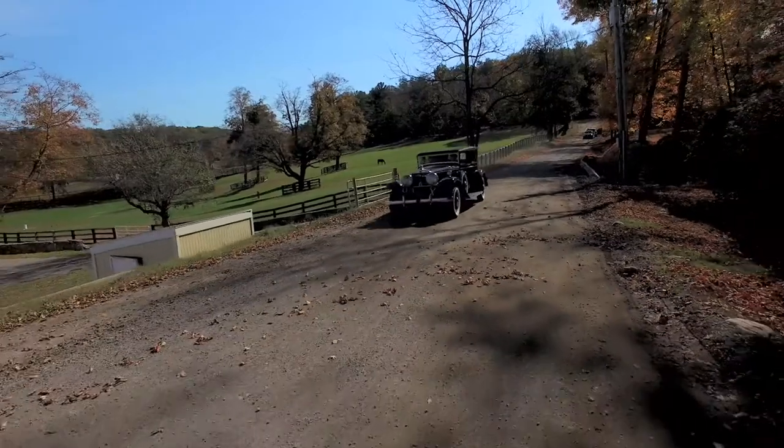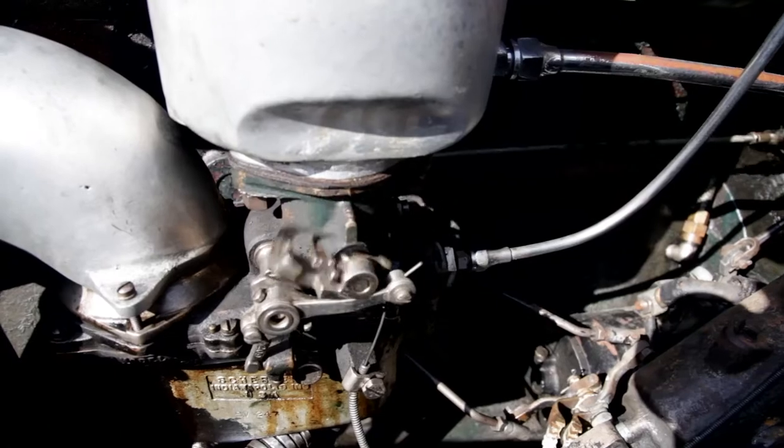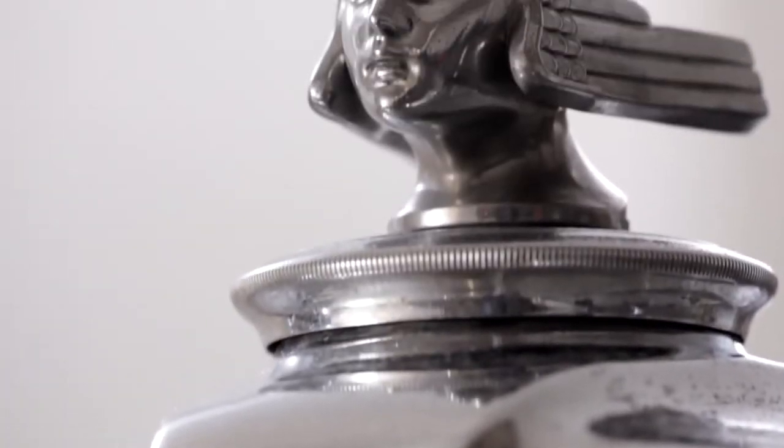The DB32 is arguably one of the most important American cars of the era. It was very advanced in engineering — it had a dual overhead cam, and it's called a DB32 because it has 32 valves. It was a very sophisticated and very expensive car when it was new.